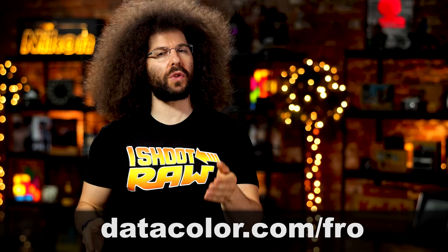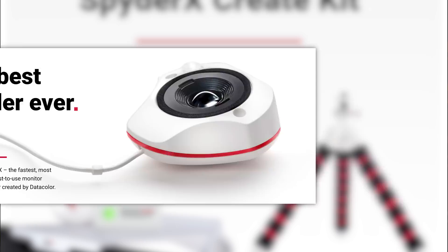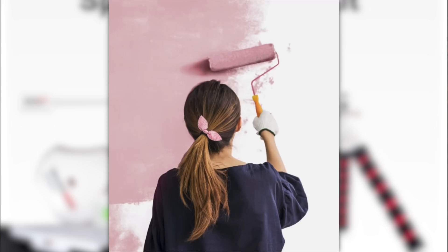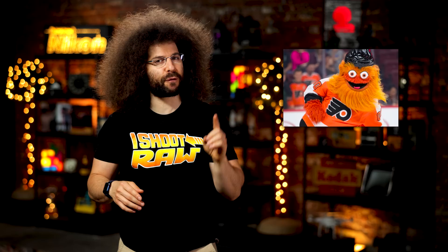This Fix is brought to you by Datacolor and their all-new SpiderX Creator Kit. This kit is perfect for photography, videography, and digital design. Whatever your creative pursuit, the Spider Creator Kit includes the tools you need. The kit includes the SpiderX Pro, which is Datacolor's most accurate, fastest, and easiest monitor calibrator ever. It also includes the ColorReader EZ, which allows you to scan the flat surface of any color and match it to savage backgrounds or even paint color.